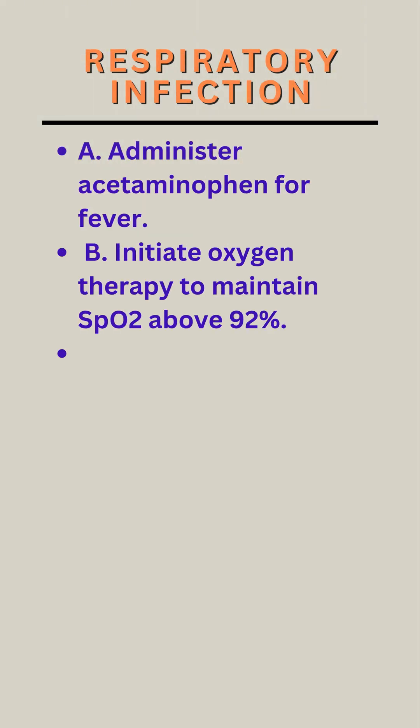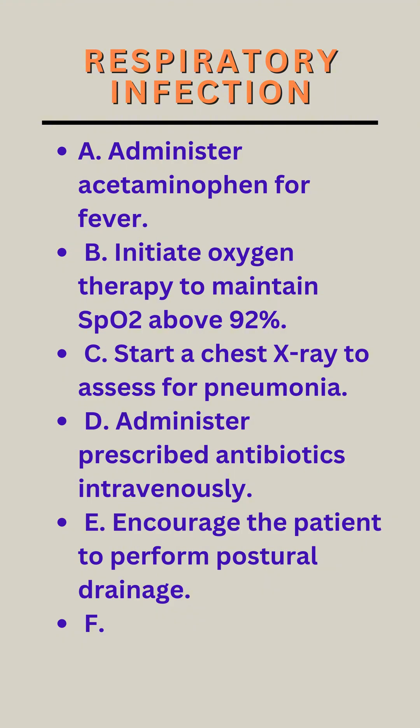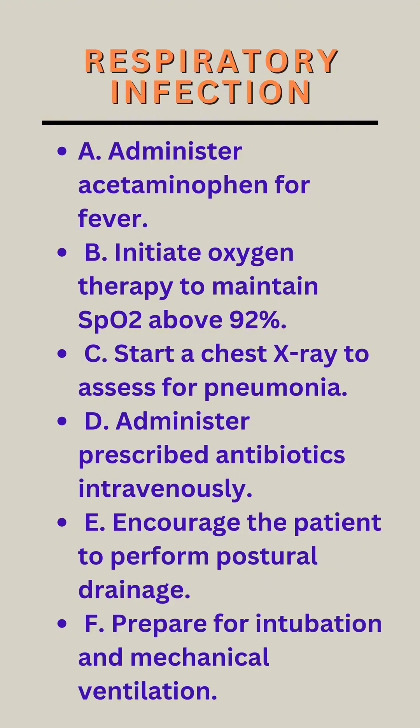A. Administer acetaminophen for fever. B. Initiate oxygen therapy to maintain SpO2 above 92%. C. Start a chest x-ray to assess for pneumonia. D. Administer prescribed antibiotics intravenously. E. Encourage the patient to perform postural drainage. F. Prepare for intubation and mechanical ventilation.